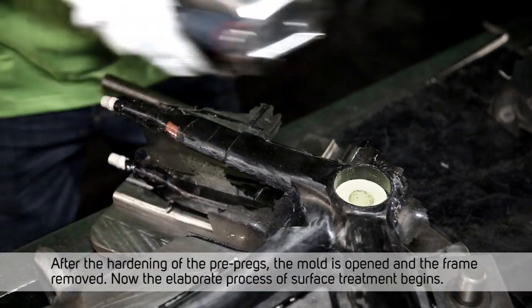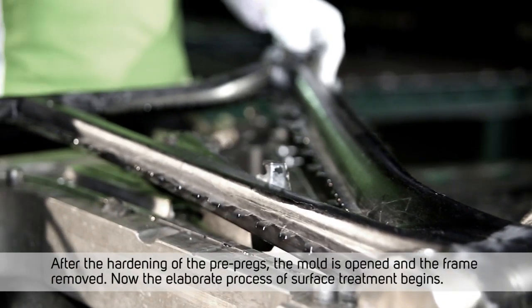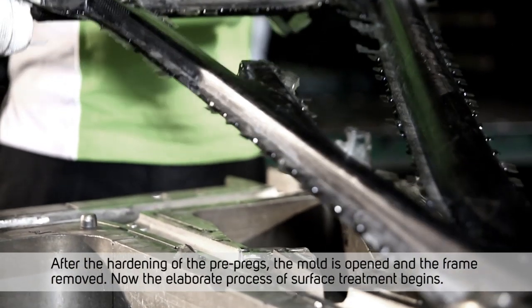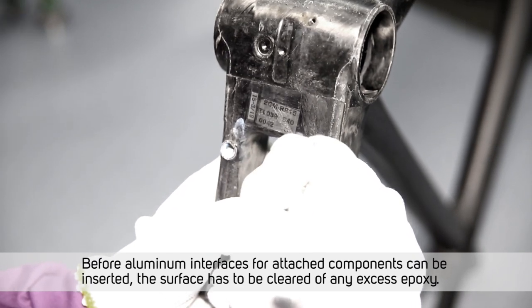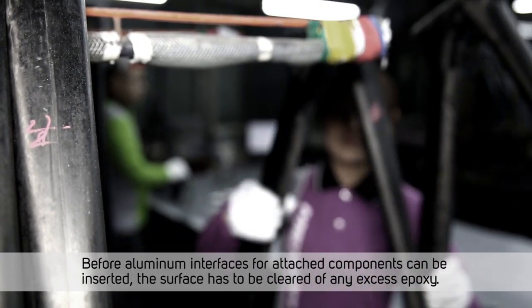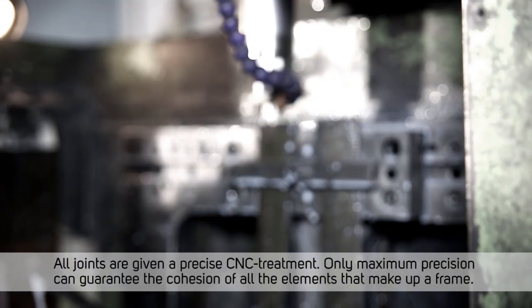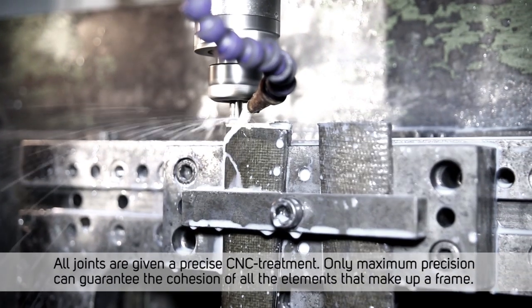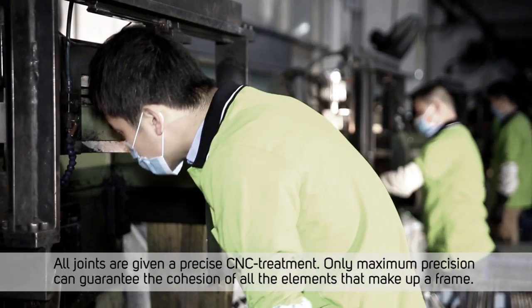Now the elaborate process of surface treatment begins. Before aluminium interfaces for attached components can be inserted, the surface has to be cleared of any excess epoxy. All joints are given a precise CNC treatment. Only maximum precision can guarantee the cohesion of all the elements that make up a frame.